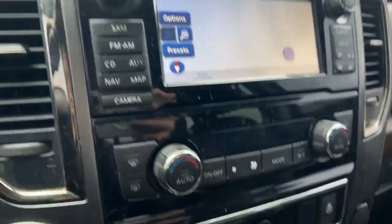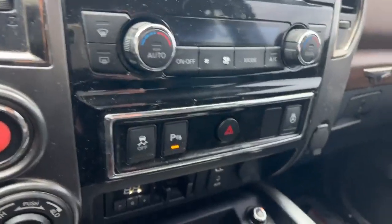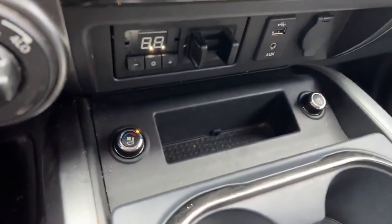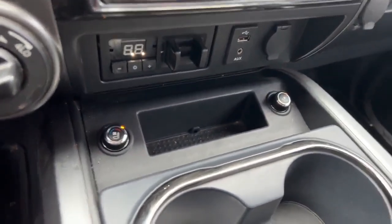Navigation is on here as well, along with all your heating and cooling controls. Heated and cooling seats — a nice balance for summer and winter.